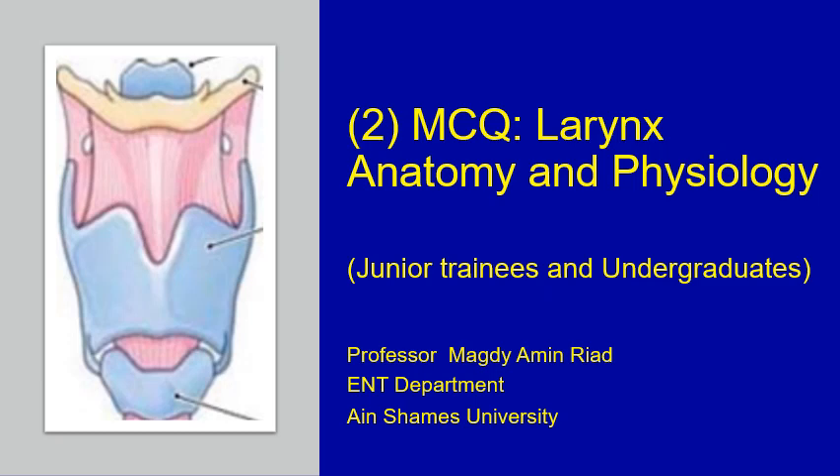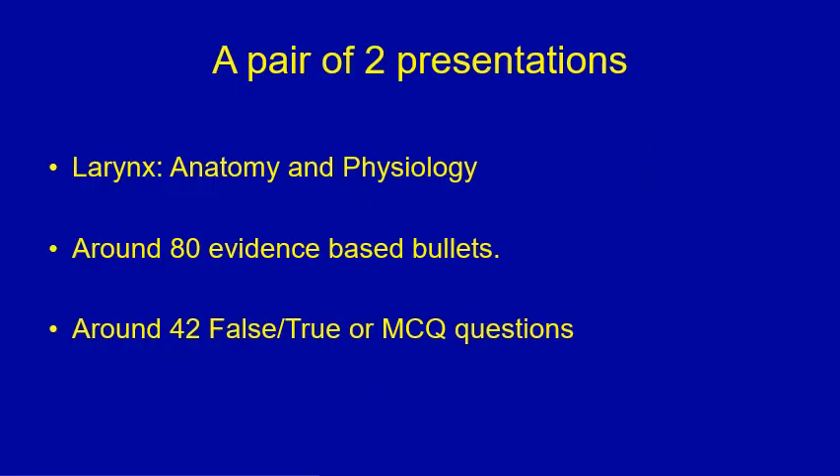In this presentation, we shall go through about 40 questions — true or false and MCQ questions — on the anatomy and physiology of the larynx for junior trainees and undergraduates. This is the second of two presentations on the topic. The first presentation had about 80 evidence-based bullets, and this presentation has around 42 questions, either true/false or MCQ questions on the same subject.